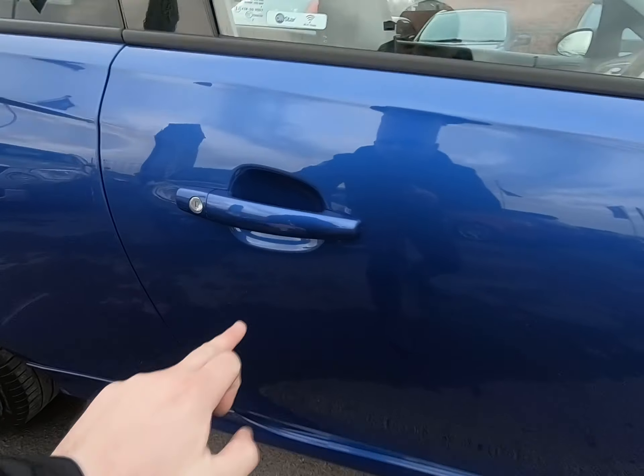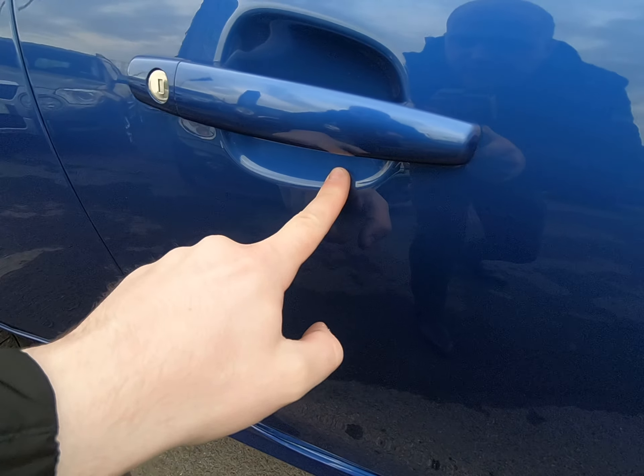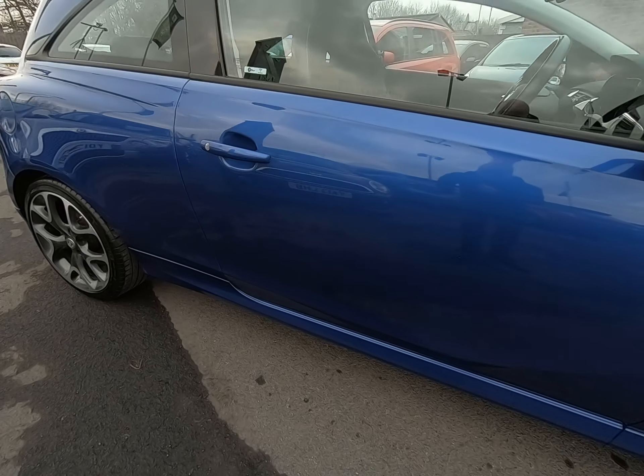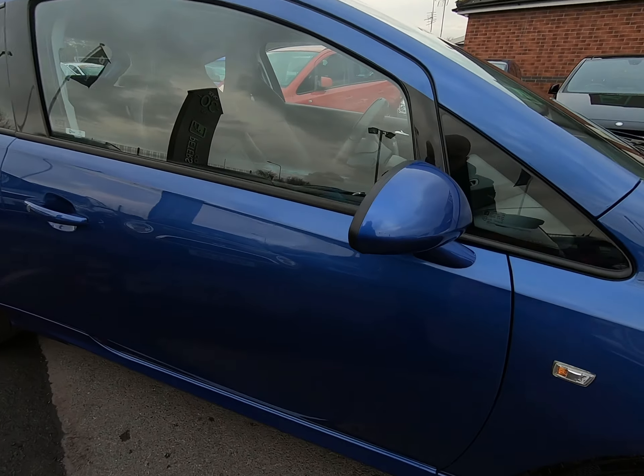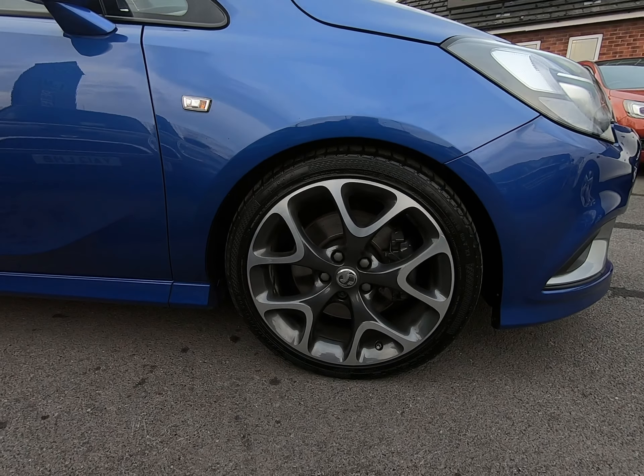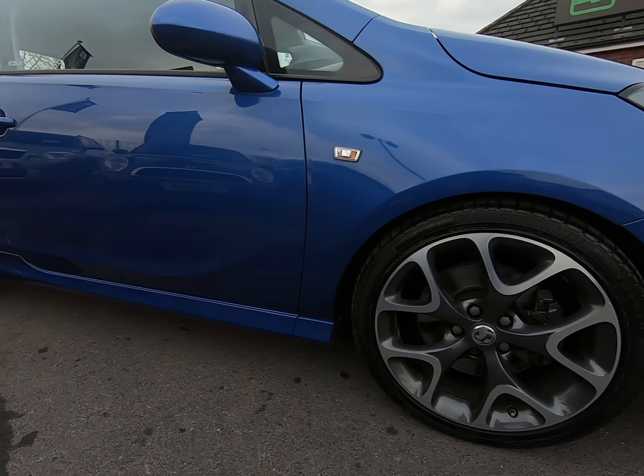If there are going to be any marks underneath the door handles it's usually on the driver's side — just to point out, not on this example. On to the final alloy wheel: as I go around all four, I'm struggling to see a single mark.